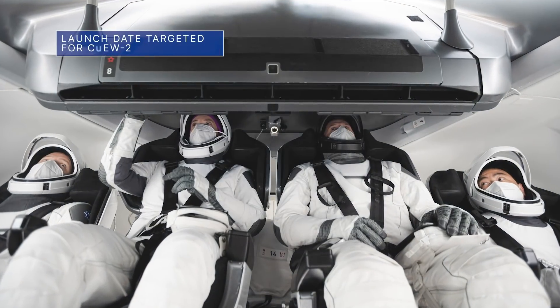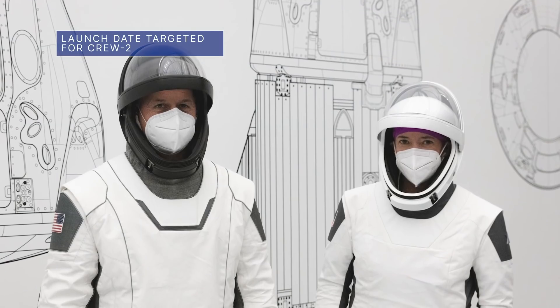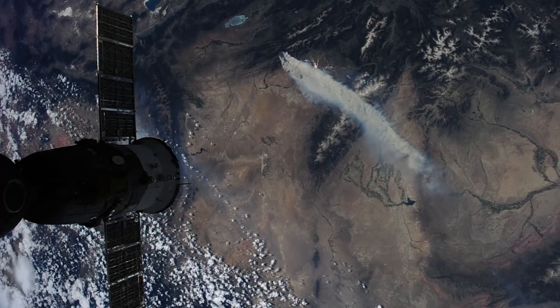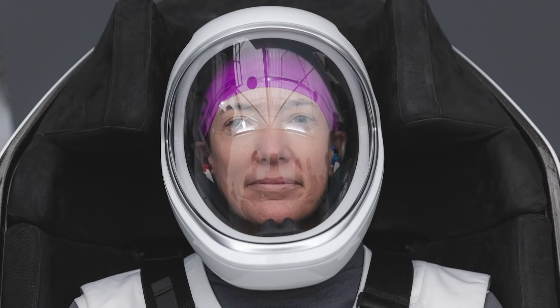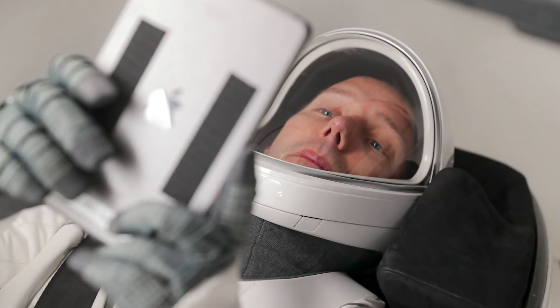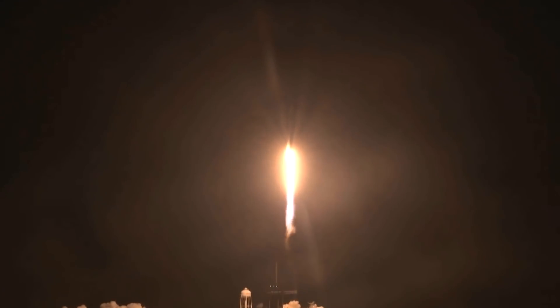NASA and SpaceX are targeting no earlier than April 20 for the launch of Crew-2, the second crew rotation mission to the International Space Station on an American rocket and spacecraft from the United States. The crew includes our Shane Kimbrough and Megan McArthur, as well as the Japan Aerospace Exploration Agency's Akihiko Hoshide and Thomas Pesquet of the European Space Agency. This will be the first mission to fly two international partner crew members as part of our Commercial Crew Program.